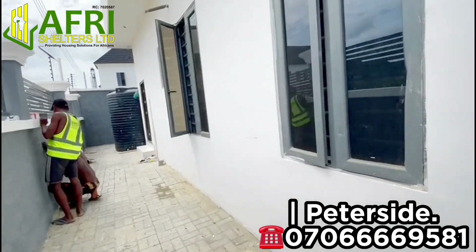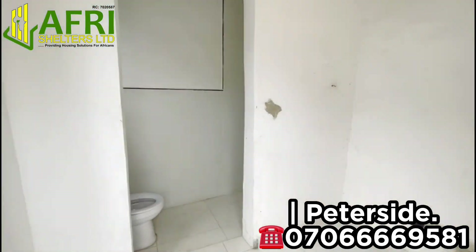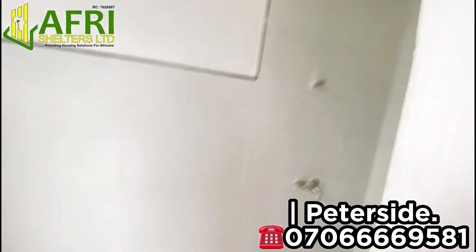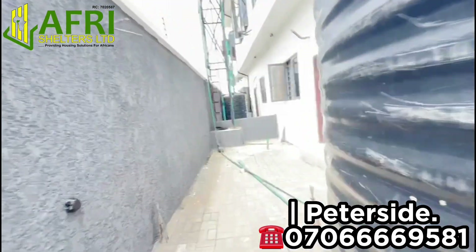Right here we have the BQ — a lot of finishing touches are still being carried out. Behind, you have ample space for domestic activities. Each unit of this house is dedicated to its own water tank, and here is the back door from the kitchen.